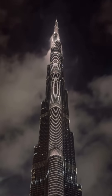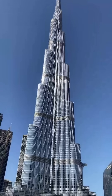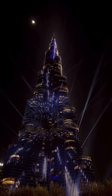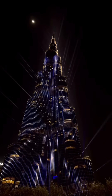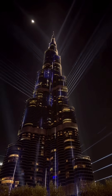Fact number two: construction required an iceberg. When the building was being finished, the concrete had to be poured at night using a specialized ice mixture. Due to Dubai's extreme heat, regular concrete would have cured too fast and cracked the structure. The builders effectively used 10,000 tons of melting ice to keep the massive foundation intact.